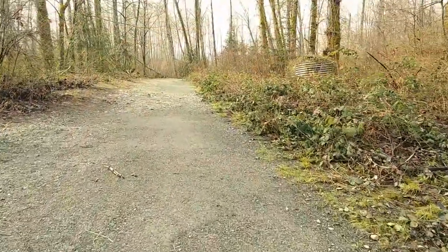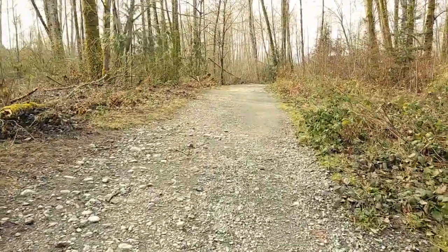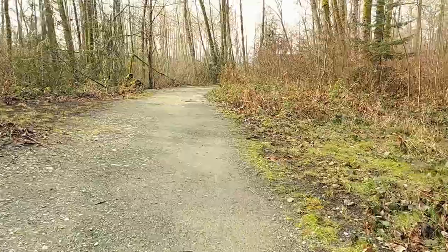Let's head further along the trail to where we'll have actual access to the riverbank. Still easy going, with tons of vegetation, including some very tasty blackberries when in season.